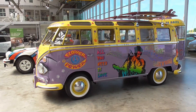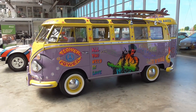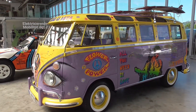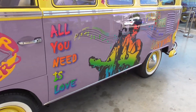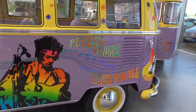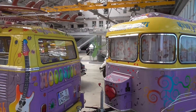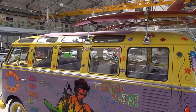This is a Volkswagen Bus T1A. And if I'm not mistaken, it's even a Samba because it has the little windows on top. With a fancy airbrush design — flower power. All you need is love. Peace and love. Rock and roll. Don't worry, be happy. Woodstock. Very nice design.